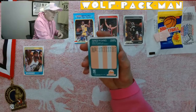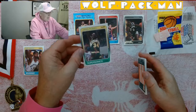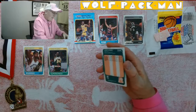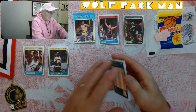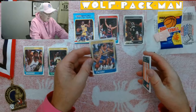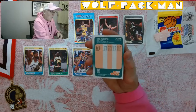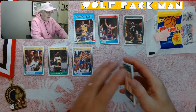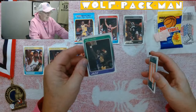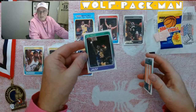Xavier McDaniel — I remember him. Stud. The X-Man. Vern Fleming for the Pacers. Karl — the Mailman — Malone. All I need is John Stockton to be right behind this Mailman card. And it looks like he's laying the ball in over James Worthy.